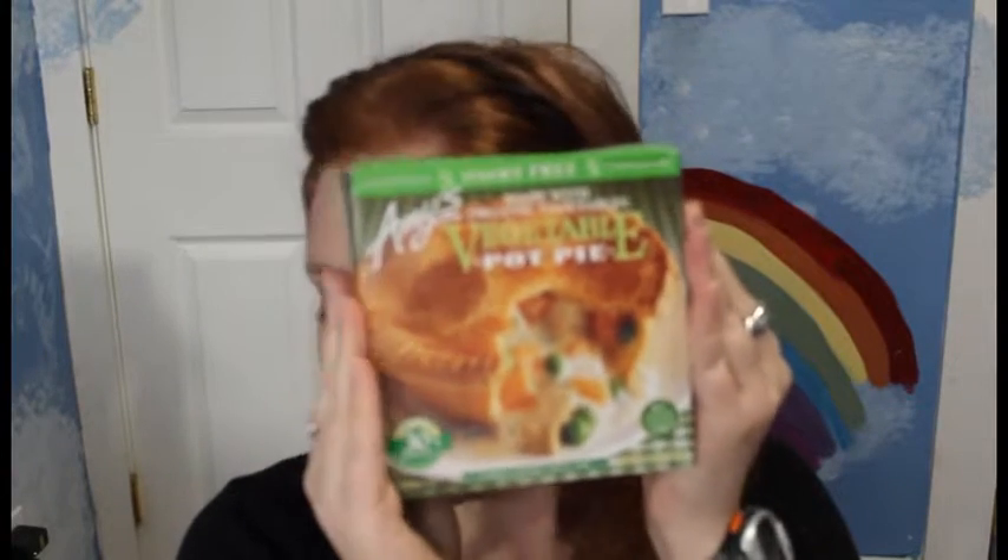If you live somewhere where it is cold in the winter you've probably had a pot pie before. I haven't had a pot pie in a really long time — it was something we used to have in the winters and it's just kind of a warm feeling. I'm really excited that I can get a vegan pot pie that's dairy free, cholesterol free, has no GMOs, and is actually vegan. It has 30% less fat. I'm really stoked to try it.